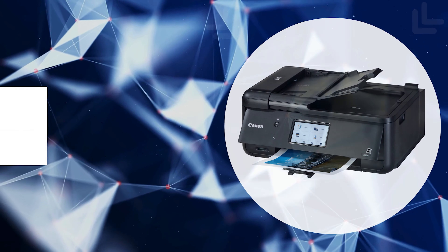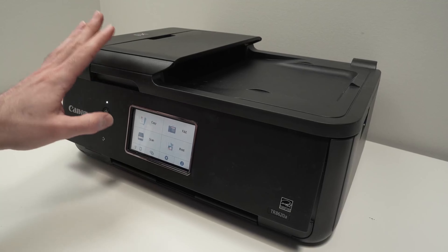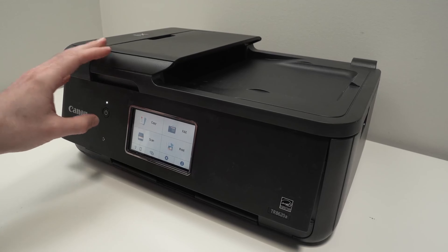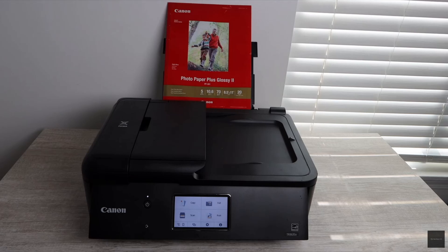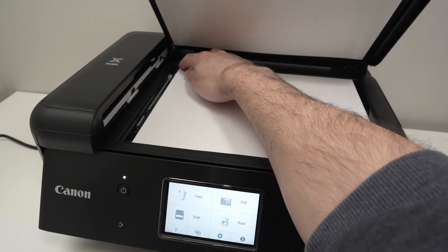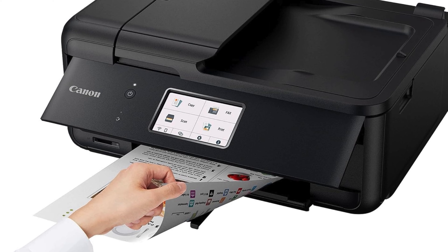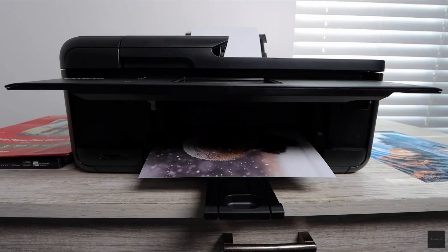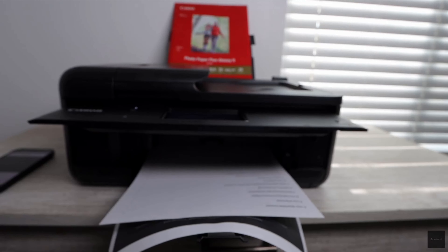The first on our list is the Canon PIXMA TR8620A. In the realm of home office printers, the Canon PIXMA TR8620A stands out as a compact yet mighty contender. This four-in-one device is not just a printer — it embodies the fusion of print, copy, scan, and fax functionalities with a wireless touch, making it an indispensable tool for modern home offices. With a remarkable print speed of 15 images per minute for black and white and 10 images per minute for color, efficiency is at your fingertips.